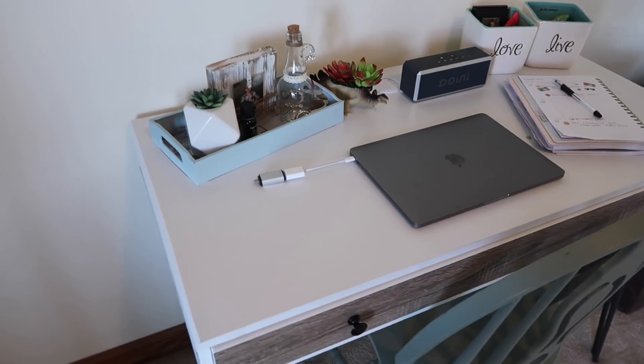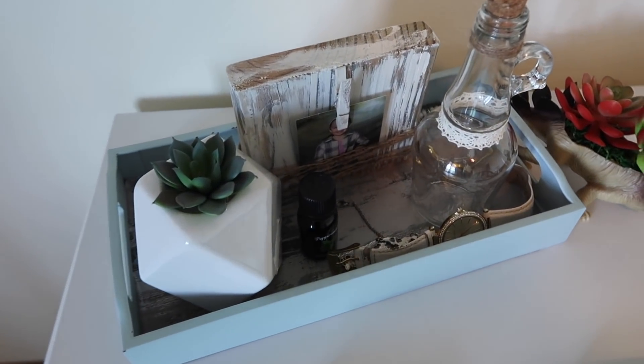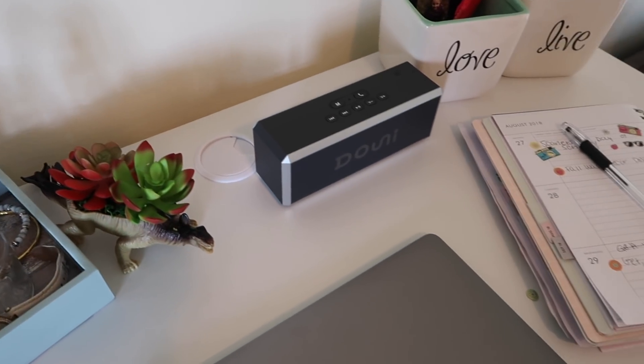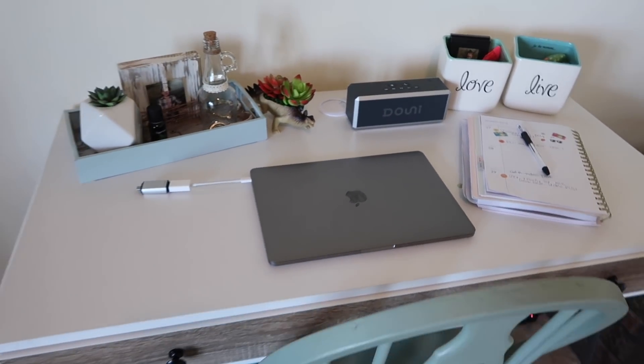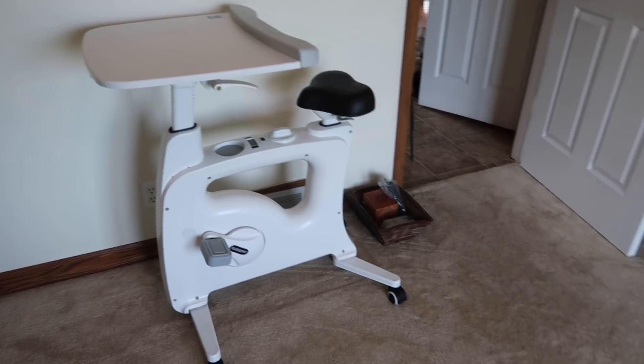Alright you guys, that's it for my cleaning-with-me in my dirty dirty craft room. I am so happy with how clean it is and it just makes me so happy. If you like this video, make sure you give it a thumbs up, and if you're new to my channel I would love if you subscribe. I make videos every Monday, Wednesday, and Friday — I'll see you in the next one, bye!